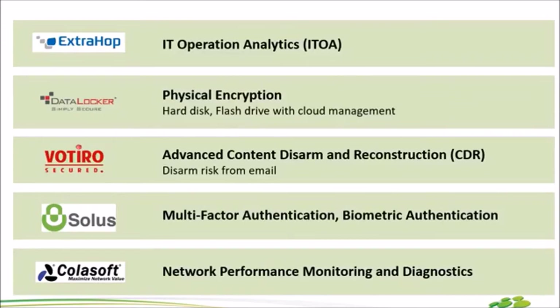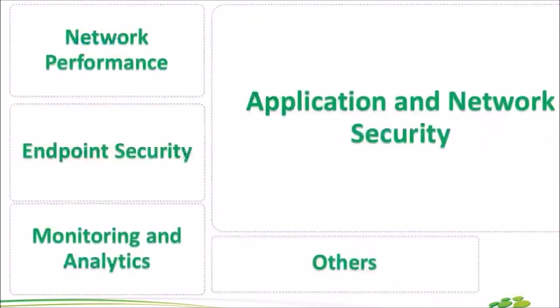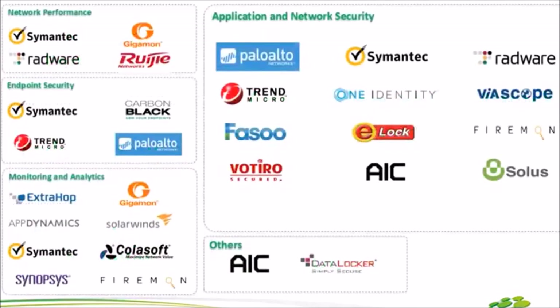นี่คือ Solution ทั้งหมดของ Enforce ค่ะ ถ้าเราจะจัดกลุ่มก็ง่ายๆ เลย จัดได้ออกมาเป็น 5 กลุ่มได้แก่ Network Performance, Endpoint Security, Monitoring Analytics, Application Network Security และสุดท้ายเราก็จะ Map Product พวกนี้เข้าไปในกลุ่มเหล่านี้นะคะ